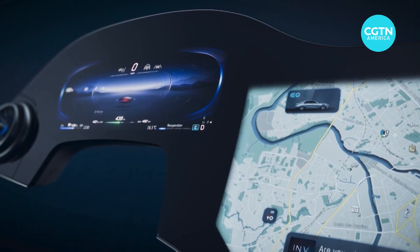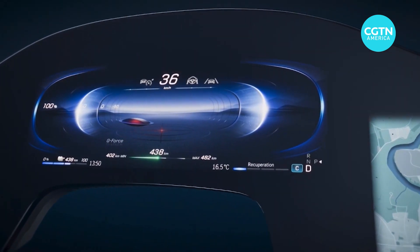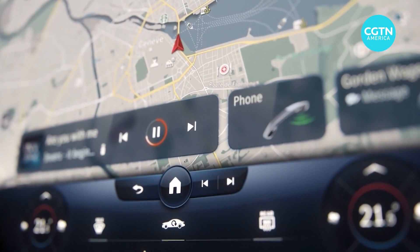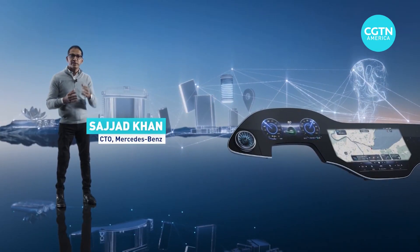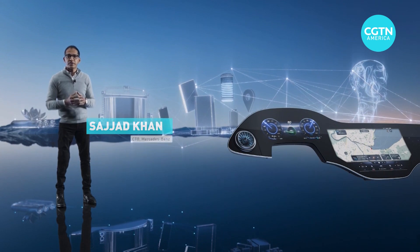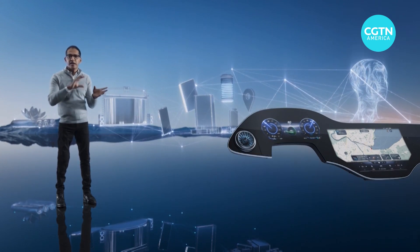Screen technology also accelerated in the auto world, as Mercedes-Benz introduced the Hyperscreen. The screen is equipped with artificial intelligence, which learns about you and proactively makes suggestions. It's stunning on the outside, super intelligent on the inside — a nerve center that connects everyone in the car with the world inside and outside.